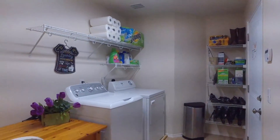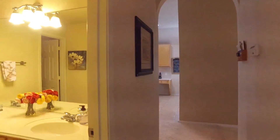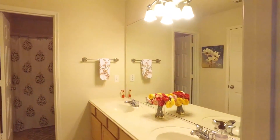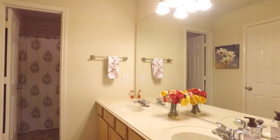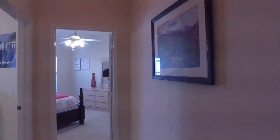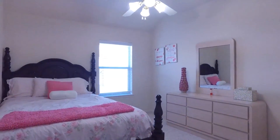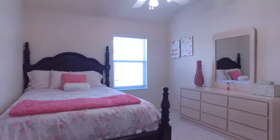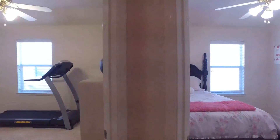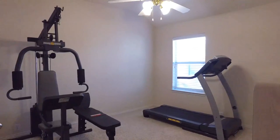Look at this large utility room with more than enough space for a freezer or refrigerator. One of the additional bathrooms is very large and open with double vanities. Here's an additional bedroom, just the right size. There's enough rooms in this home to make one of them a flex room if you prefer.